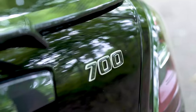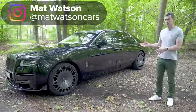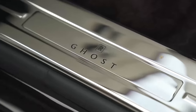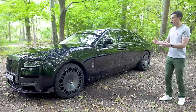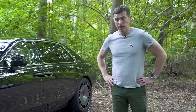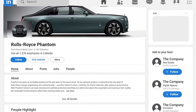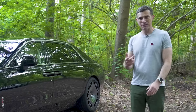This is the Brabus 700 and it's a little bit like TikTok. You see, this is a tuned version of the Rolls-Royce Ghost, and Rolls-Royce itself bills the Ghost as a younger person's alternative to the more sensible Phantom. This will obviously appeal to an even younger audience. You can think of the Rolls-Royce Phantom as being like LinkedIn, the normal Ghost would be Instagram, and this is TikTok. Makes perfect sense, right?